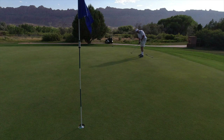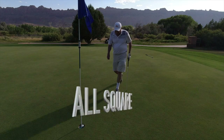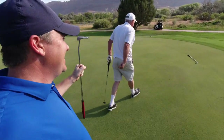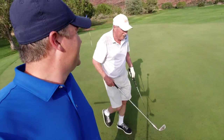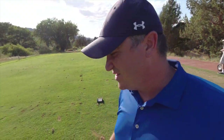Good putt! Under pressure — are you kidding me? What a putt! That makes up for the gifts I gave you. All right, match is all square.